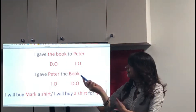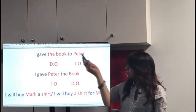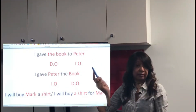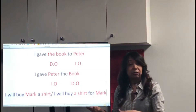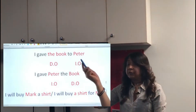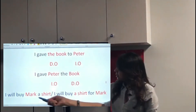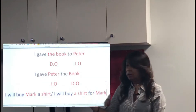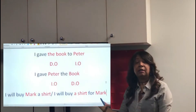So if you want to stick to the second option, I think it's a better choice. But if you decide to use the first model, you have to know which preposition to use. For example, when we give, we give something to someone: 'I gave the book to Peter' or 'I gave Peter the book.' Here's another example: 'I will buy Mark a shirt' or 'I will buy a shirt for Mark.' Notice that I used different prepositions.